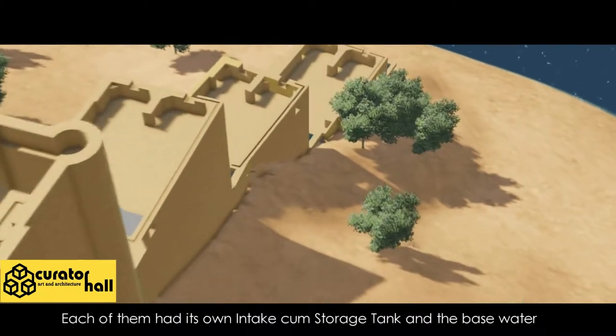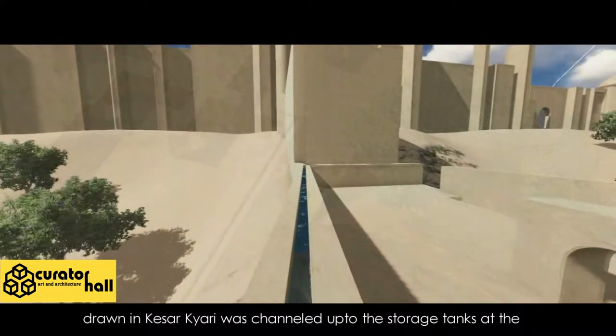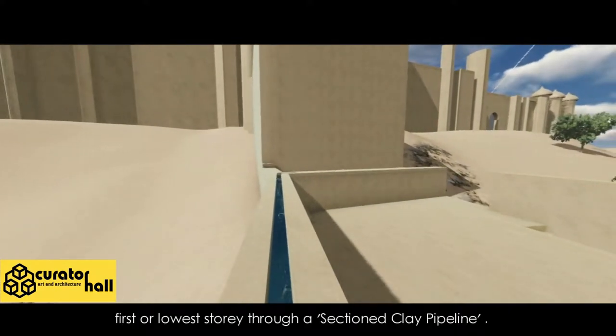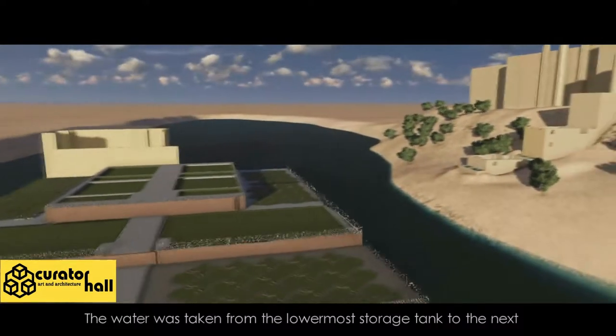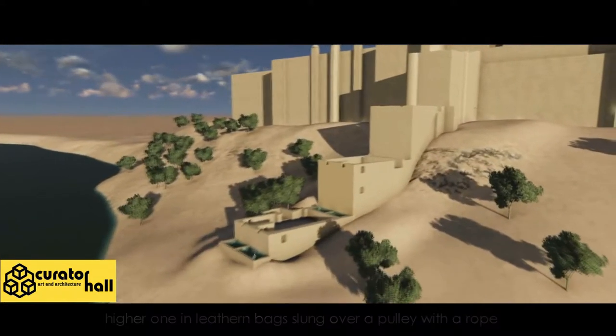Each structure had its own intake-cum-storage tank, and the base water drawn in Kesar Kyari was channeled up to the storage tanks at the first or lowest storey through a sectioned clay pipeline. The water was then taken from the lowermost storage tank to the next higher one in leathern bags slung over a pulley with a rope.